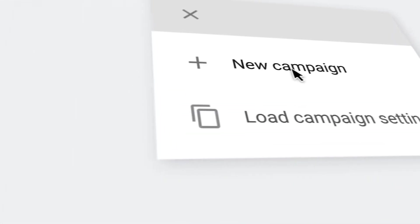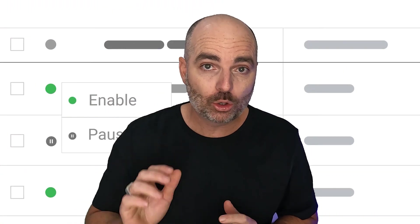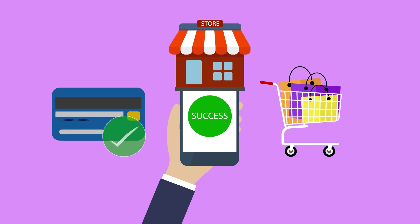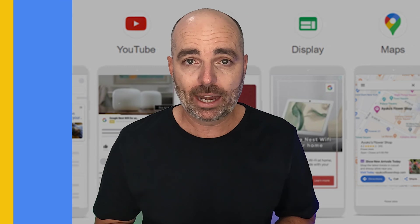If you've just started a new campaign in Google Ads and you're not yet seeing any conversions, don't make the biggest mistake of stopping your campaign. It can take up to four to six weeks before you start to see any conversions, especially if you're running Performance Max campaigns. Let me show you right now.